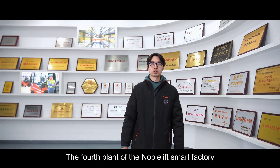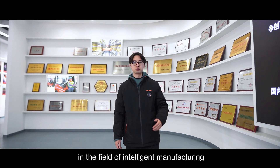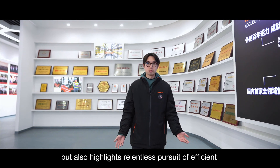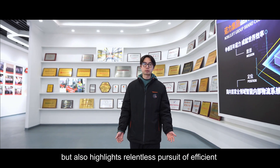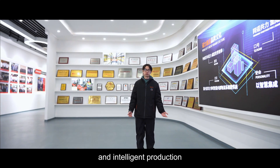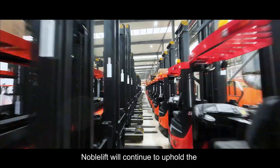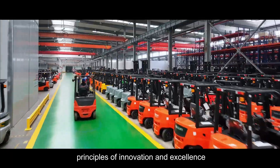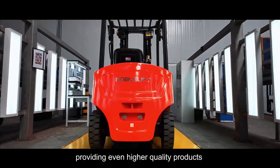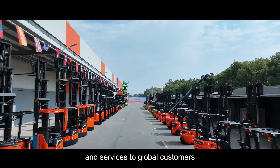The floor plan of NovoLift Smart Factory not only represents the latest achievement in the field of intelligent manufacturing, but also highlights a relentless pursuit of efficient and intelligent production. NovoLift will continue to uphold the principles of innovation and excellence, providing even higher quality products and services to global customers.